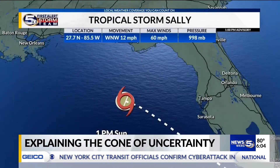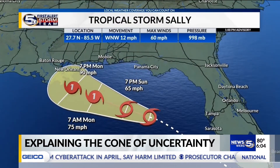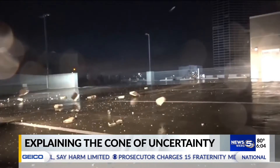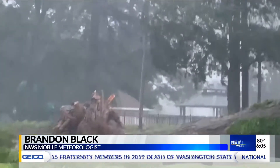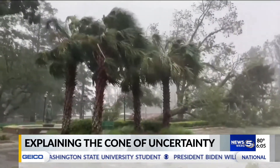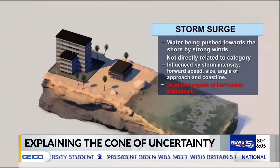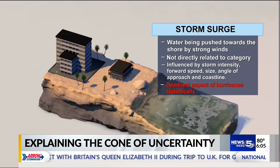The cone of uncertainty shows the forecasted path for the center of the storm. Even if you're outside of the cone, you should still be paying attention, as impacts can be felt well outside of it. The center of the storm could trend anywhere within the cone, but still bring impacts far outside of it. Just because you might not be in the cone doesn't mean you're not going to be significantly impacted by that hurricane.